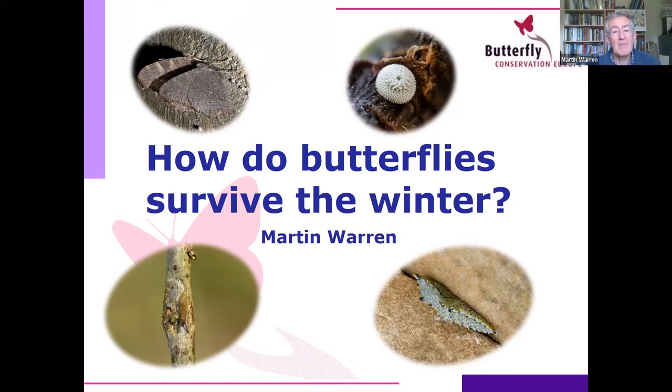What I'm going to put in this talk is partly what I know, but I'd also like to hear if anyone's got any more information about where butterflies survive the winter and any tactics they use. I'm going to talk mainly about species that occur in my country, the UK, but I'll give you a bit of an overview of the European situation first.